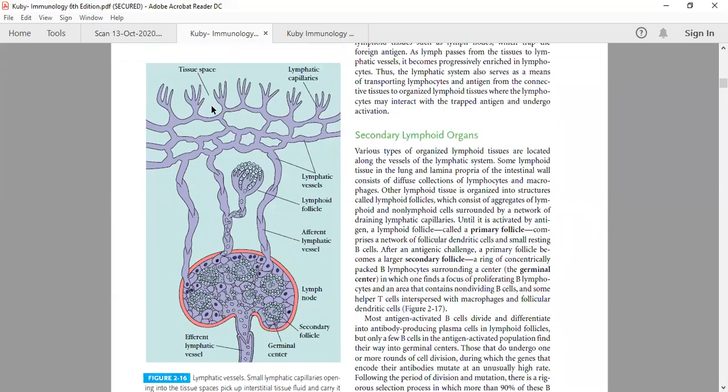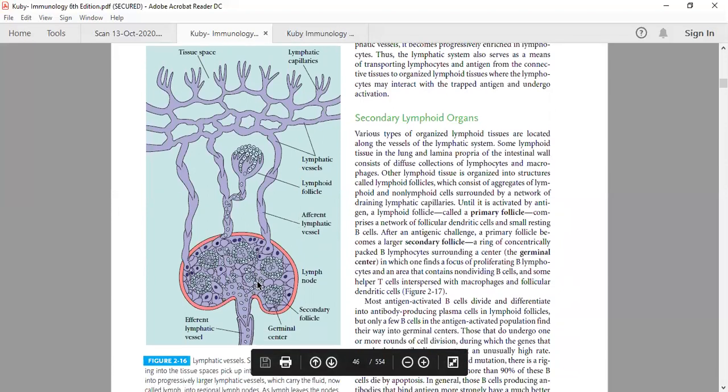The vessels are called afferent because they lead lymph towards the lymph node — afferent means towards. Then there are larger lymphatic vessels known as efferent, which take the lymph away from the lymph node. That is how they are connected.